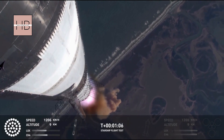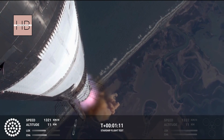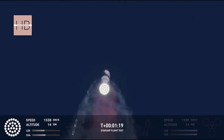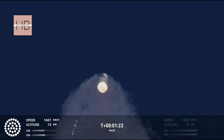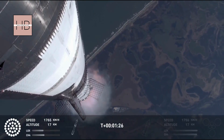Vehicle supersonic. Max Q. More than a minute into flight, the vehicle's supersonic. We just passed through Max Q — that's the greatest stress the vehicle's going to experience on the way uphill.